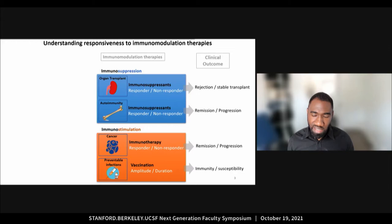Across these clinical settings, we observe a wide variation of response and clinical outcome across patients, and we don't fully understand what controls immunomodulation responsiveness.